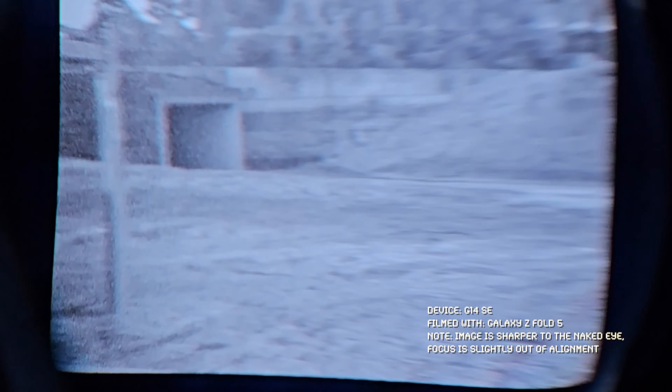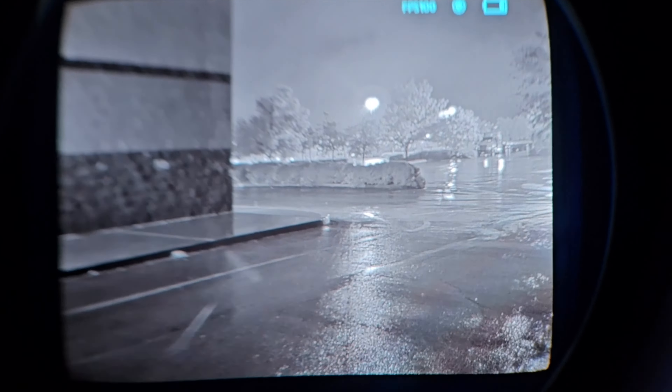The OLED features 800 by 600 resolution. That doesn't sound like a lot, but this is a device that sits one or two inches from your eye, and that's certainly more than enough in my experience. As for frame rate — being a digital unit — that's essentially the number of images the unit takes per second and puts in front of your eye. The more, the better. The G14 SE offers two shooting modes at 50 and 100 frames per second, and I kept it in 100 FPS throughout testing for the most seamless experience.